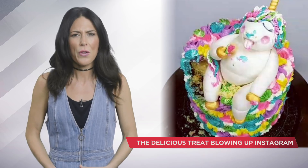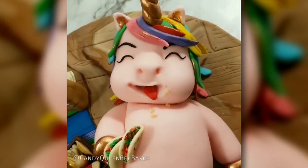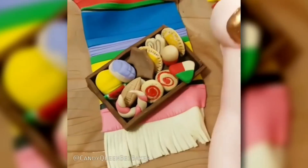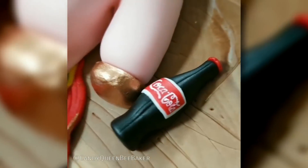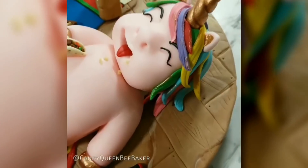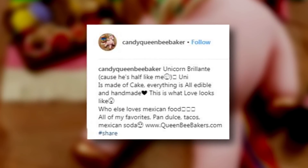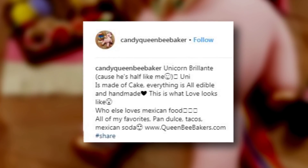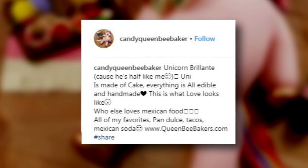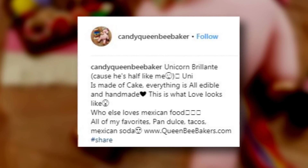It honestly looks like that unicorn is about to come to life. However, one inventive cake decorator just took things up a notch by not just placing a fat unicorn by the cake — she literally crafted a cake with a mythical creature chowing down on some tacos. At Candy Queen B Baker posted the photo with a caption: "Unicorn Brillante, because she's half like me. Uni is made of cake. Everything is all edible and handmade. This is what love looks like."